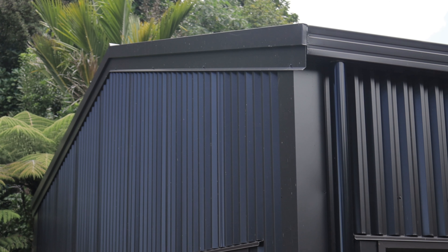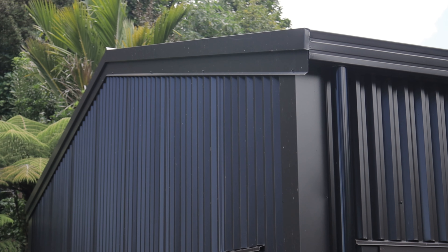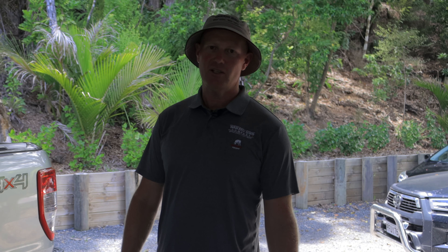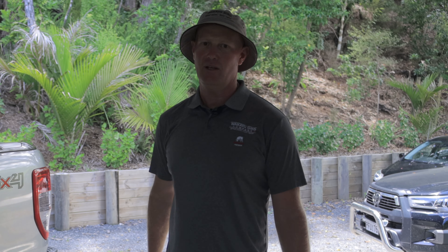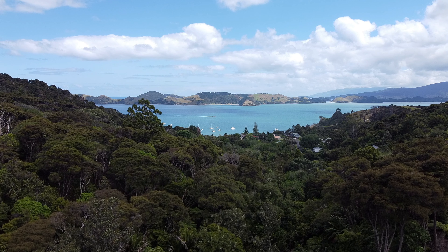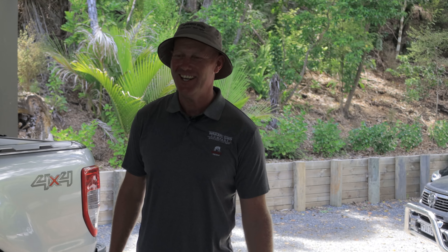But let's have a look at this masterpiece. The cladding is fantastic — colour steel, New Zealand made. The flashings — thank you Metalcraft, great job. City Glass Hamilton have done fantastic work with this joinery. An unusual colour nowadays: bronze, to match it into the house, so that we've got a sympathetic joining of the house and this beautiful shed. Come on through, my friends, and let's have a look.